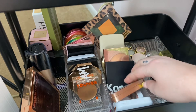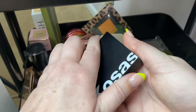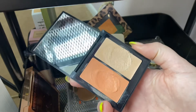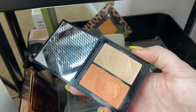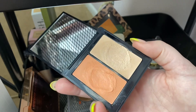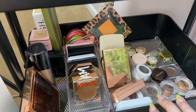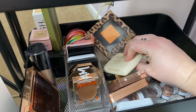For blush, I want to pull out this Kosas duo. I've only used it one or two times and I really want to get my full thoughts on it. I've been honing in on my collection — what I love and what I don't — so I want to give this a full wear test to decide.